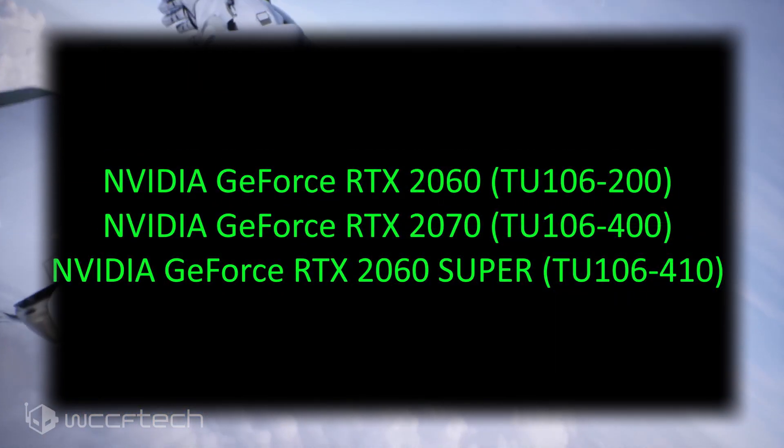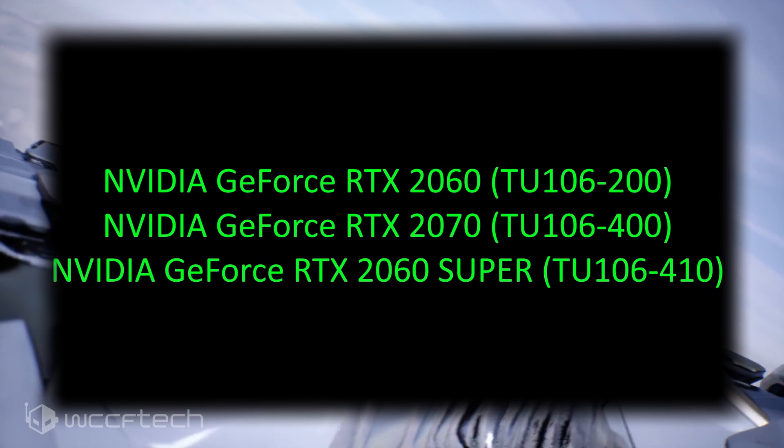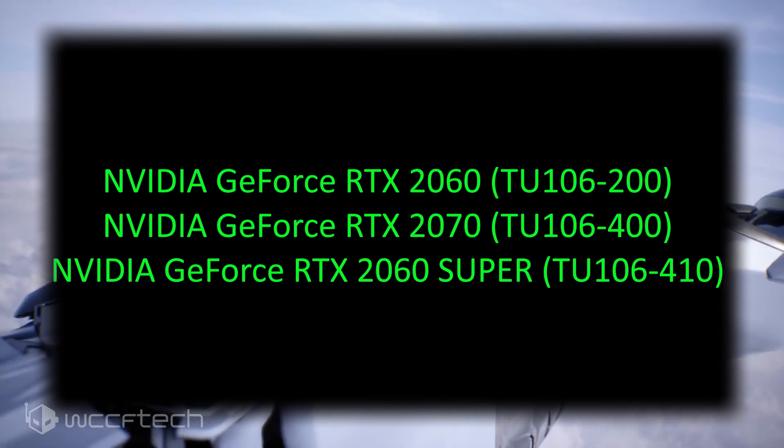Looking at what we know about the GA106 GPU, it's expected to power the GeForce RTX 3060 series graphics cards. By series, we mean the GeForce RTX 3060 might include more than just one card. Kopite7 Kimmy's rumors suggest the RTX 3060 itself will feature the GA106-300 GPU. We don't know the exact specifications, but a 300 SKU is usually not the top chip. The Turing TU106 GPU had several variants that included the GeForce RTX 2060 and the GeForce RTX 2070.